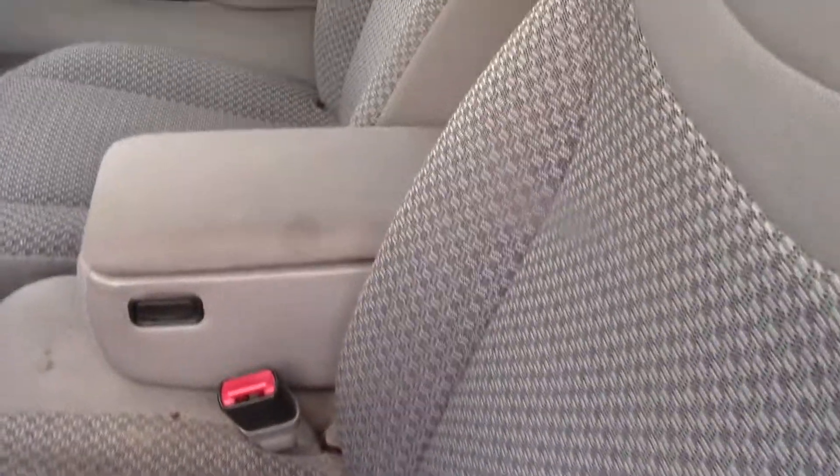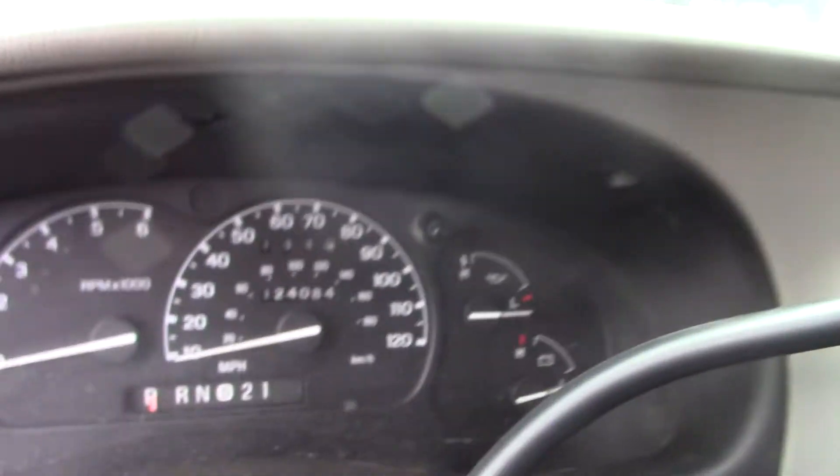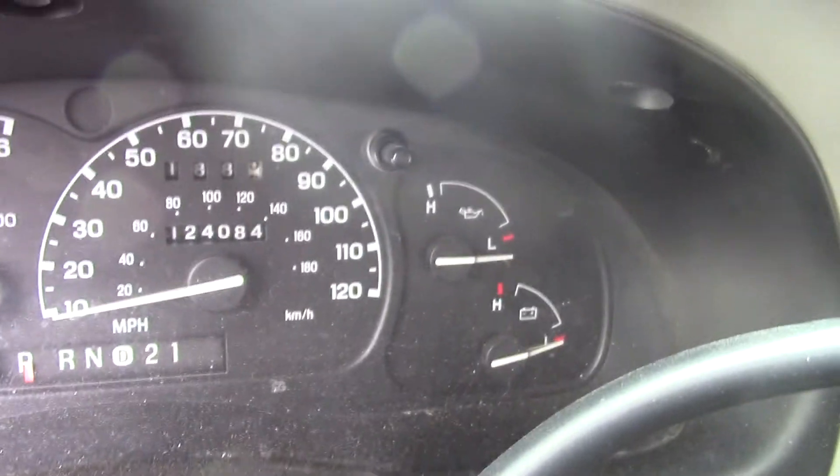It's a cloth interior. It does have the fold-down seats in the back. It's an automatic transmission. It has just over 124,000 miles.